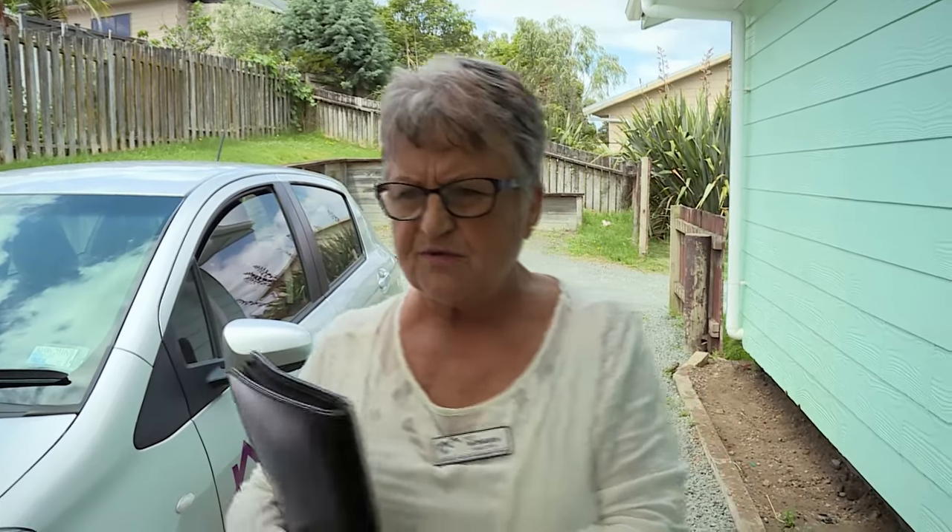It's just basic housekeeping. And unfortunately, some tenants don't have a clue. They do not have good basic housekeeping skills. And I think I've said this before and I'll say it again — perhaps they should teach it in schools.